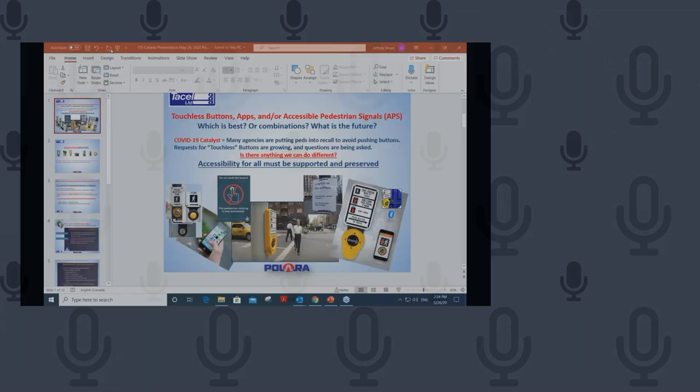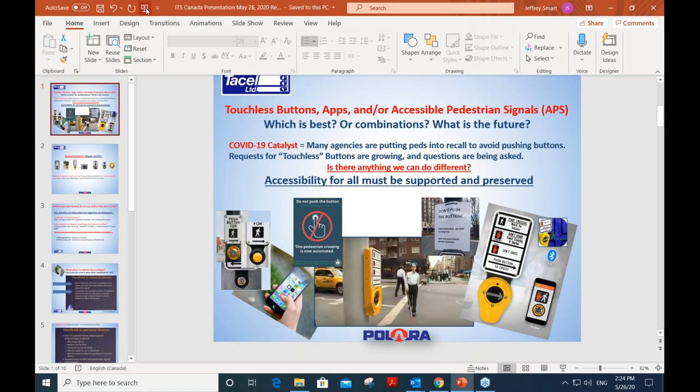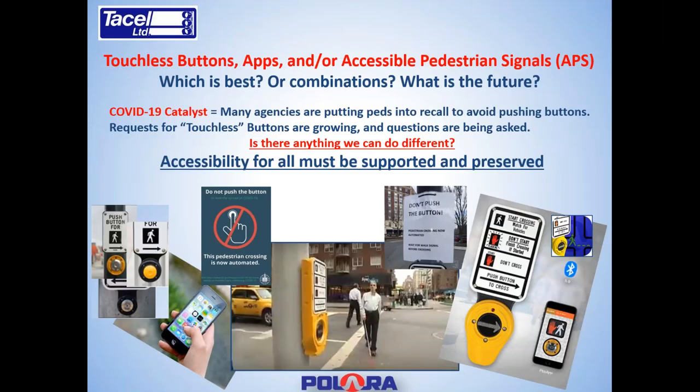Thank you, Janneke. Good afternoon, everyone. I'd like to thank ITS Canada for this opportunity. Today my topic is about how COVID-19 has affected the operation of traffic control signals, including the operation of pedestrian push buttons. We're going to talk about different types of technologies that are available now and what may be on the horizon — including touchless buttons, apps, and accessible push buttons. One key consideration throughout all of this is that accessibility for all must be supported and preserved.